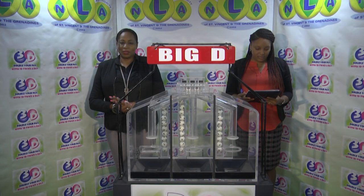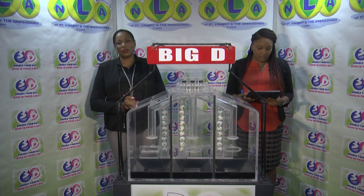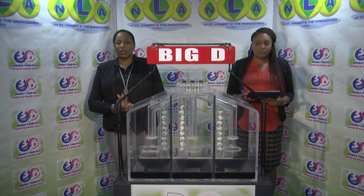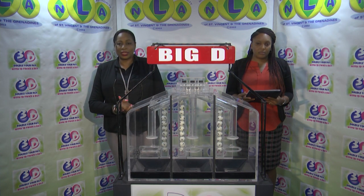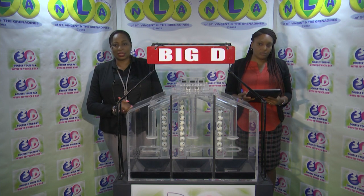Good evening and welcome to the National Lottery's 3D Daily Numbers Draw. We're about to select this evening's winning numbers under the supervision of the auditing firm of BDO, represented by Ms. Risa O'Kamabash. All eligible tickets should be dated the 26th of April 2019, draw number 10671.